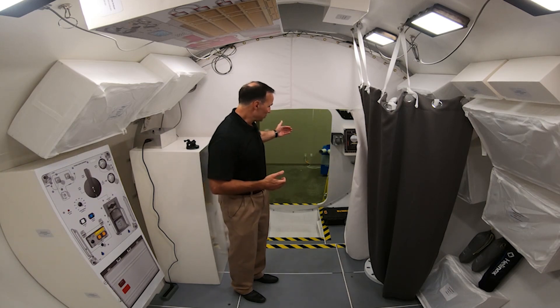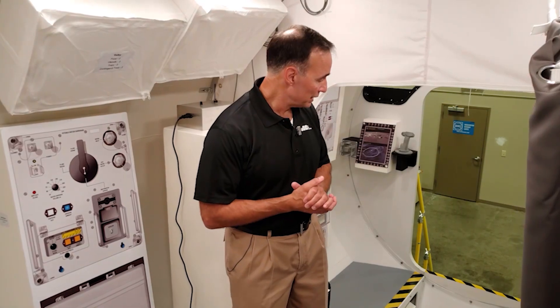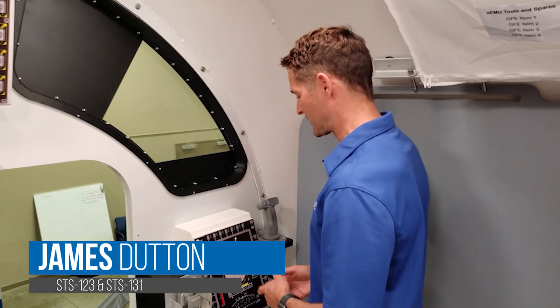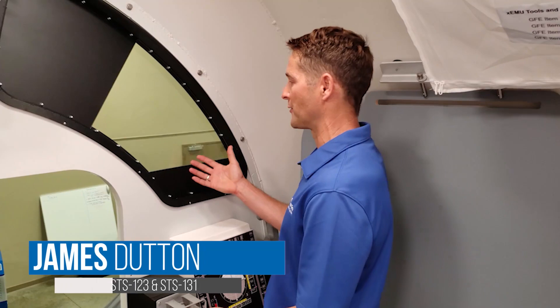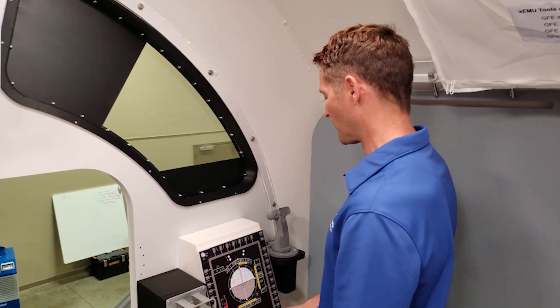Just forward of the habitation area is the workstations for flying the vehicle. Let's go ahead and take a look at what the flight stations look like. We've got the controls and displays centered around the window field of view so the crew can maintain optimal situational awareness.